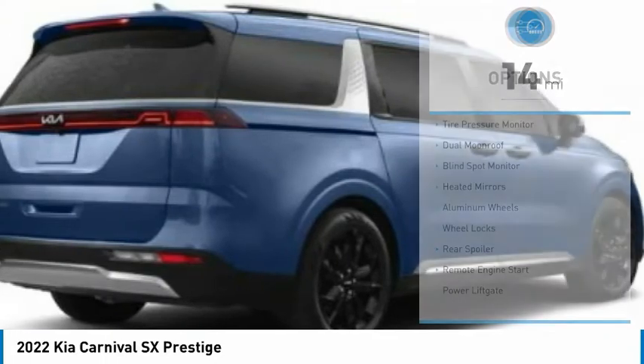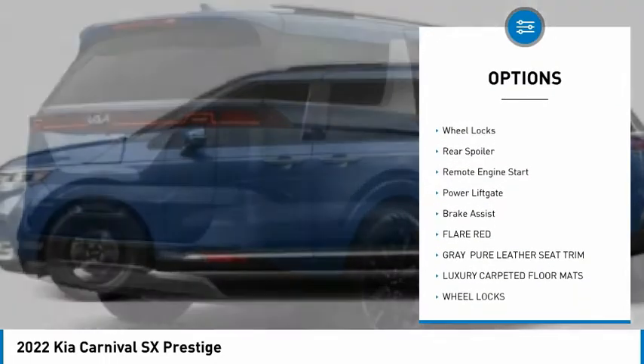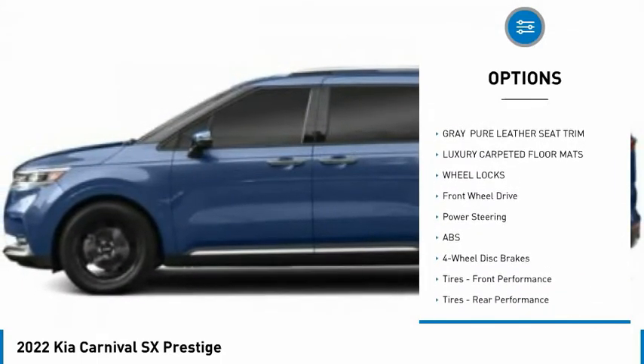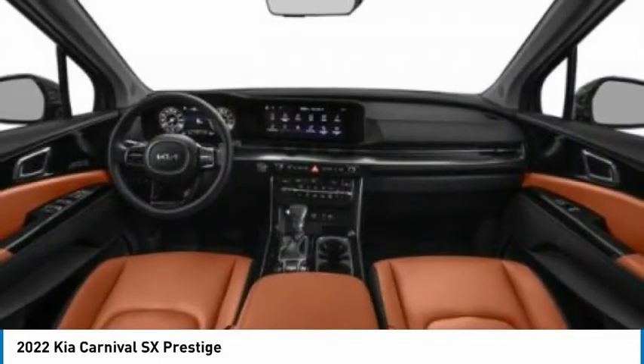Here are some of this vehicle's great options: tire pressure monitor, dual moonroof, blind spot monitor, heated mirrors, aluminum wheels, wheel locks, rear spoiler, remote engine start, power liftgate, brake assist.